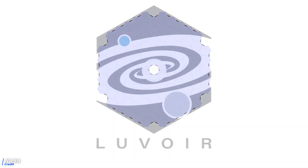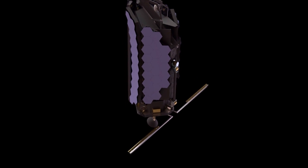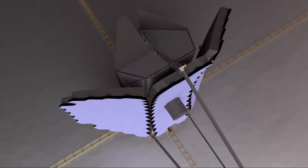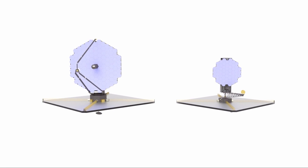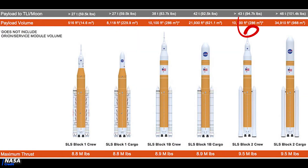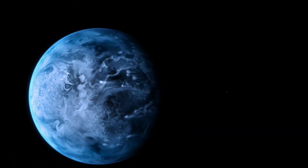The Large UV Optical IR Surveyor, or LUVOIR, is a concept for a highly capable multi-wavelength space observatory. This behemoth is proposed to start construction sometime this decade, at a proposed cost of 18 to 24 billion dollars — and factoring the cost-plus nature of the space sector, it could end up costing significantly more. LUVOIR has two proposed designs: LUVOIR A with a 15-meter diameter, and LUVOIR B with an 8-meter diameter. For reference, JWST has a 6.5-meter diameter. This monster would be placed at the L2 Lagrange point, needing a heavy lift launcher such as the Block II Space Launch System or SpaceX Starship, and its job is to search for signs of life outside our solar system. These are just three of the many proposed space telescopes — can you think of any others? Let us know in the comments below.